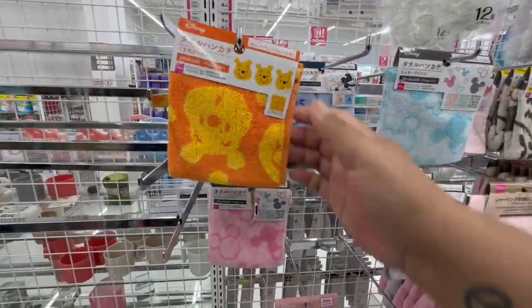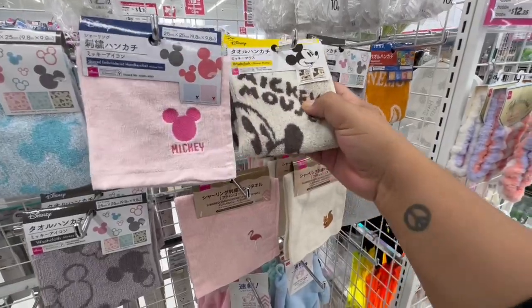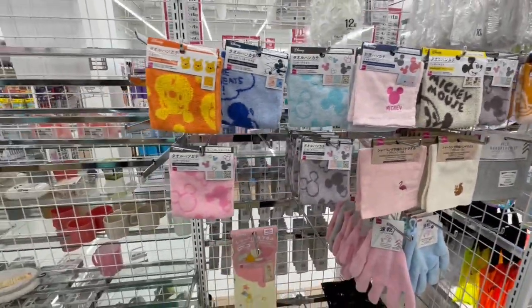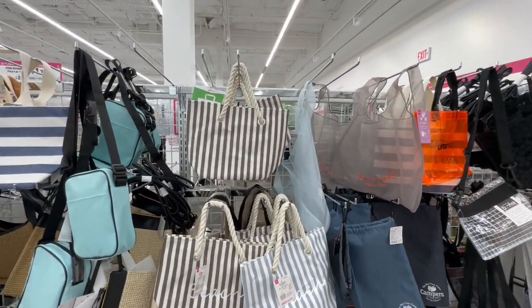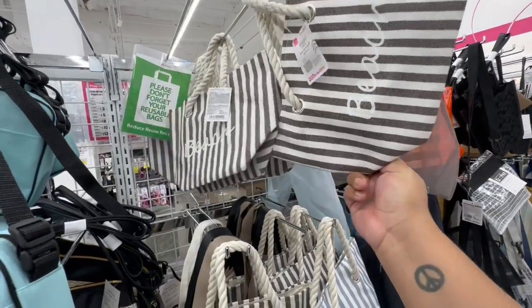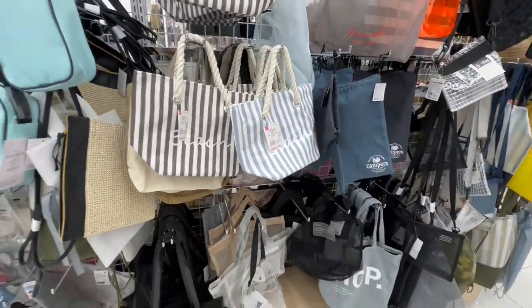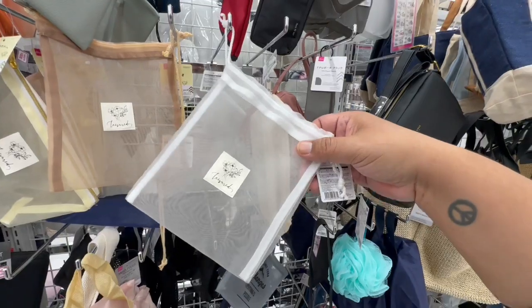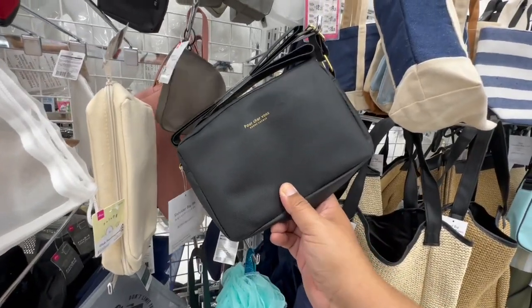If you like Disney, you'd definitely like this store because they have tons of Disney merchandise. A little squirrel — these are so adorable, cuteness overload! They also have tons of little tote bags. 'Please don't forget your reusable bags' — these are cute, more of a summertime vibe with 'beach' on them. These are 200 yen, so about $3.25. These are cute for makeup or if you're going to a concert and need a see-through bag.